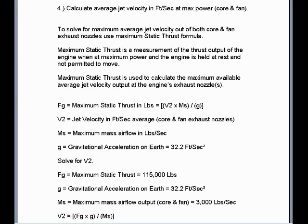Next, calculate the average jet velocity in feet per second at maximum power output at both the core and fan nozzles. To solve this, we use the static thrust formula F sub G, which is equal to the jet velocity average out of the core and fan exhaust nozzles times the total mass airflow through both the fan duct and the core in pounds per second, divided by the gravitational acceleration at Earth: 32.2 feet per second squared.